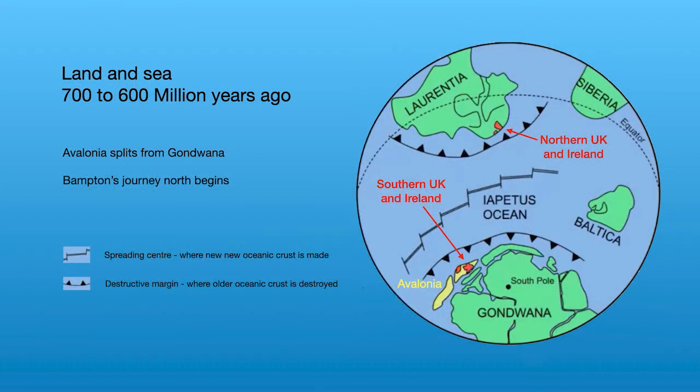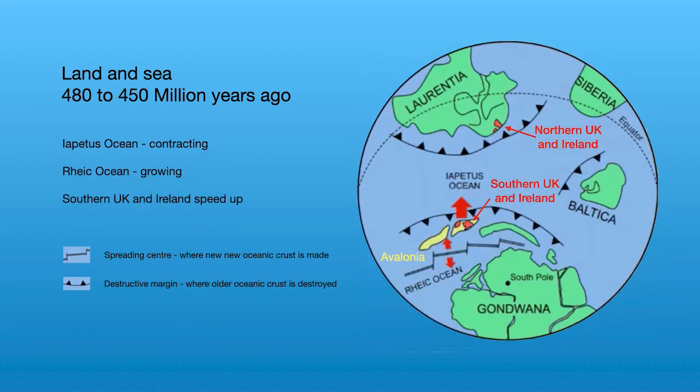600 million years ago Devon was near the South Pole. It was on the northern edge of a huge landmass called Gondwana, a supercontinent made up of what we now know as Africa, South America, Antarctica and Australia. But it had begun to break up and Devon was part of a landmass called Avalonia, which splintered off from Gondwana and started to move northwards, driven by plate tectonic forces.